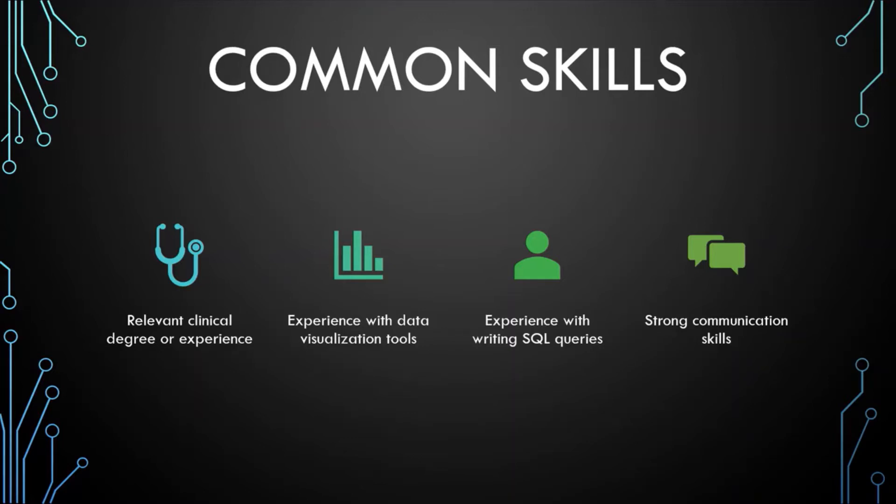Another skill that's often listed in health informatics roles is experience with data visualization tools. This is really key because oftentimes you'll need to be able to synthesize large amounts of information into charts and graphs to better explain your analysis to a wide audience that might have varying backgrounds. If you're really interested in this analytical space, being well-versed in a data visualization tool such as Power BI, Tableau, or Qlik is key.